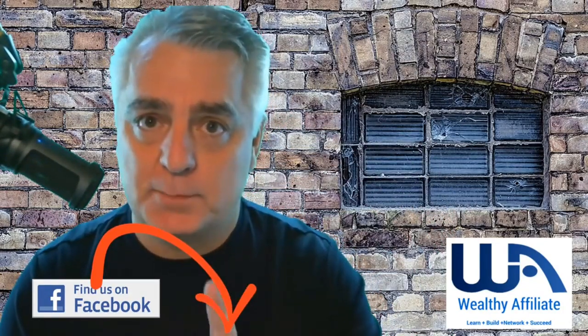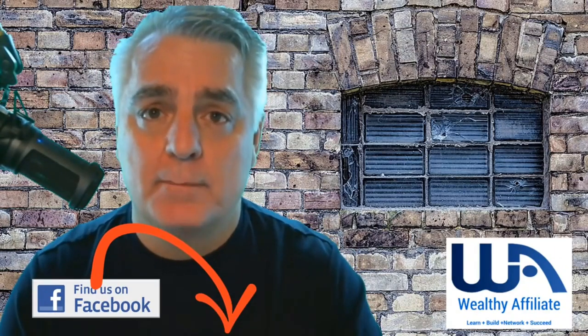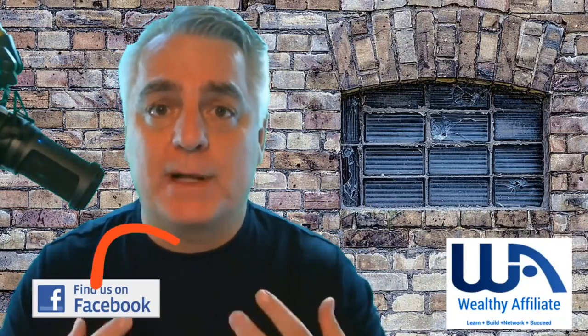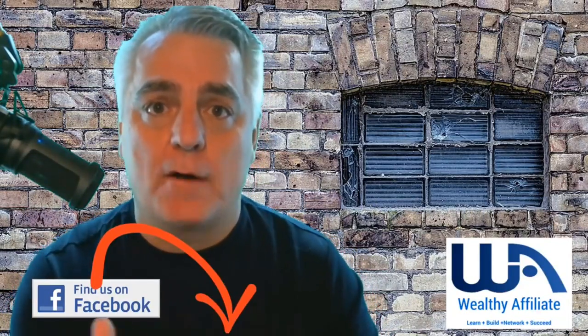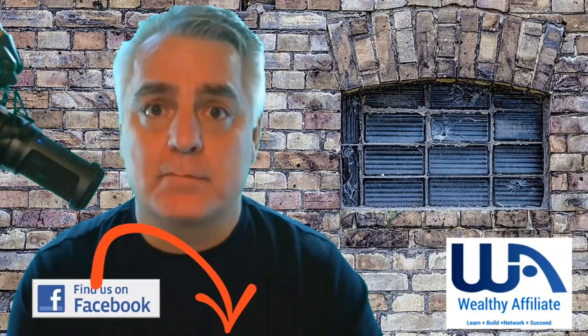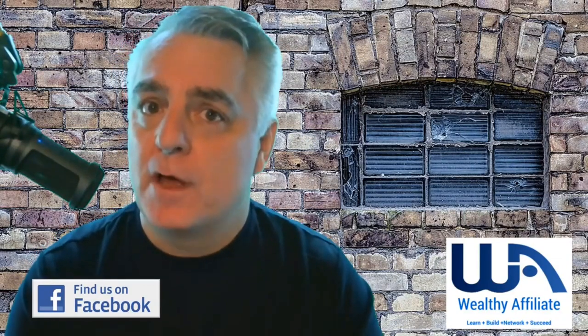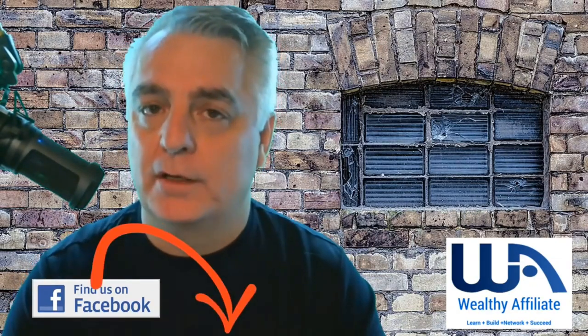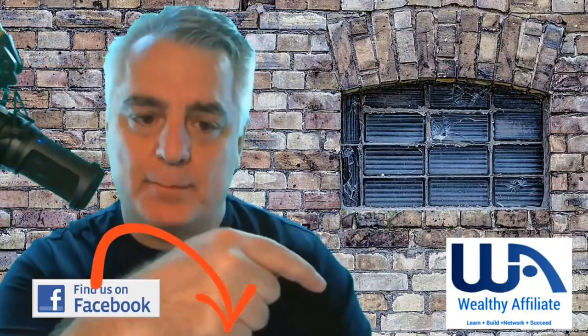I'm also going to have a Facebook page right underneath here, so you need to go ahead and sign up for my Facebook page, because that's how we can communicate outside of Wealthy Affiliate. I'm a member of Wealthy Affiliate, but I can't direct you off of the platform because it's not my system — but I am part of that team because I believe in the education they provide, which is extremely good.